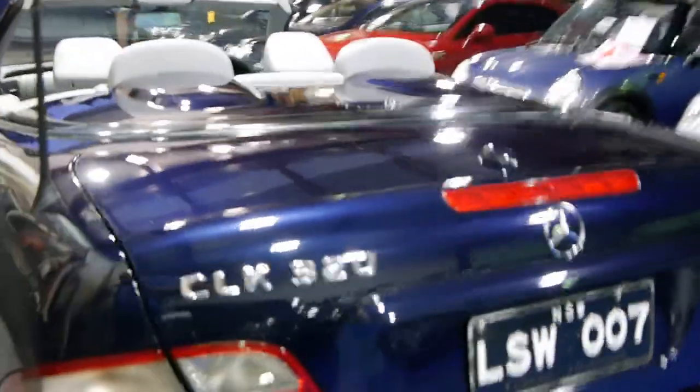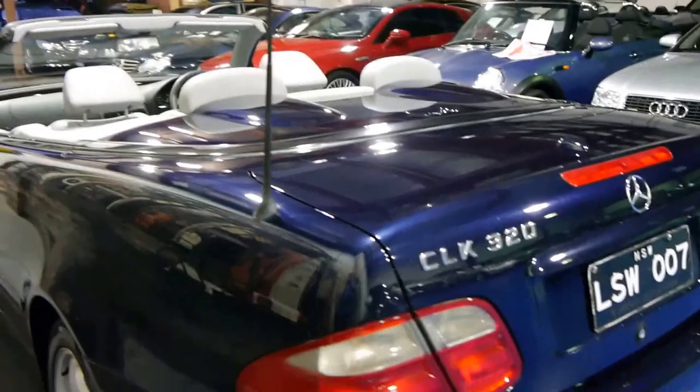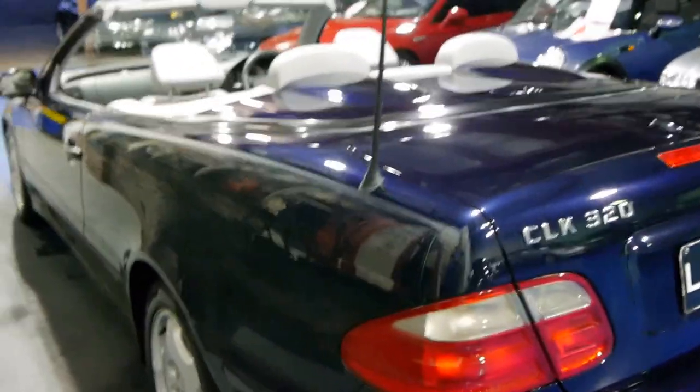The 320 engine is a beautiful engine. It's nice and smooth and quiet and has a very good fuel consumption.